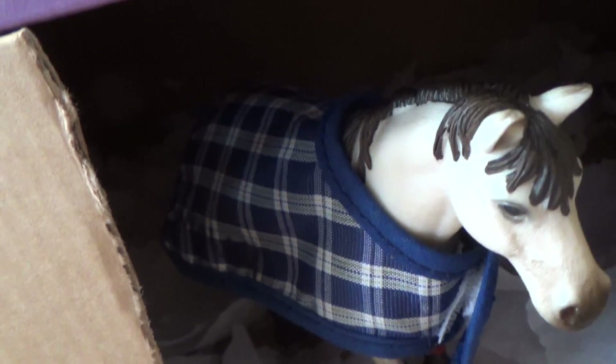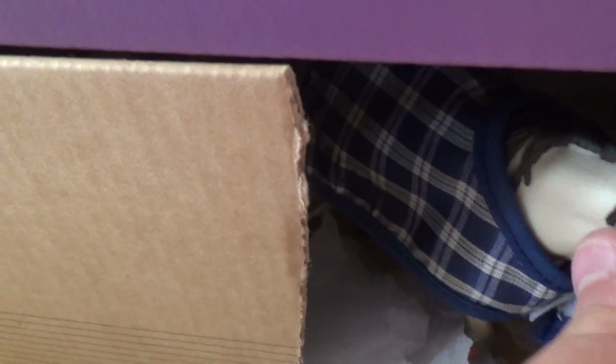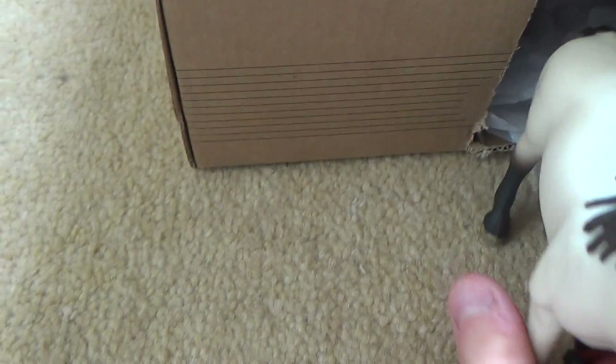This is him here. Then I'll take his rug off. Come on, Butter. This is him here.